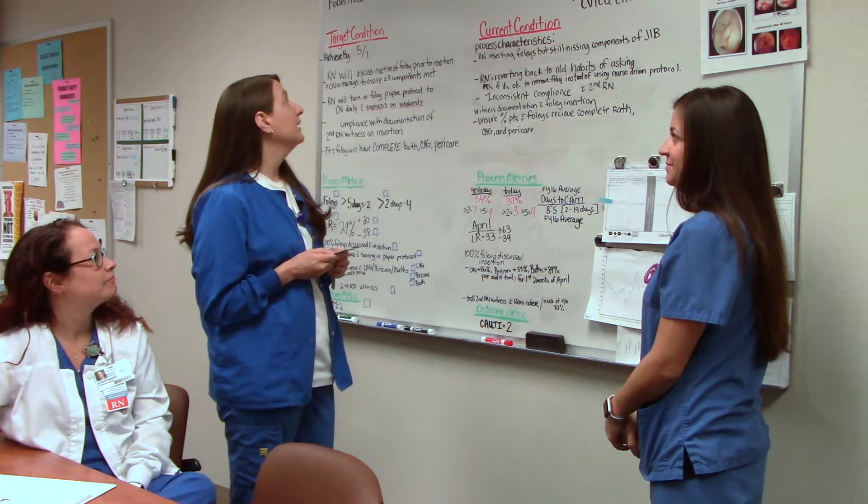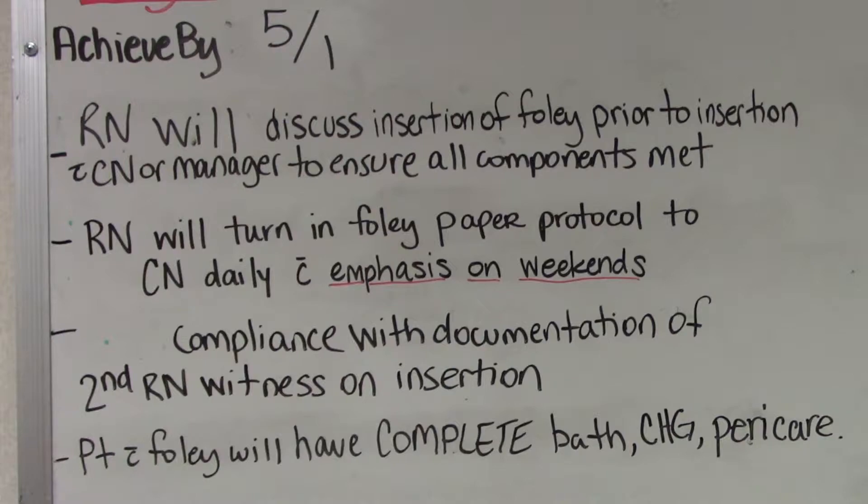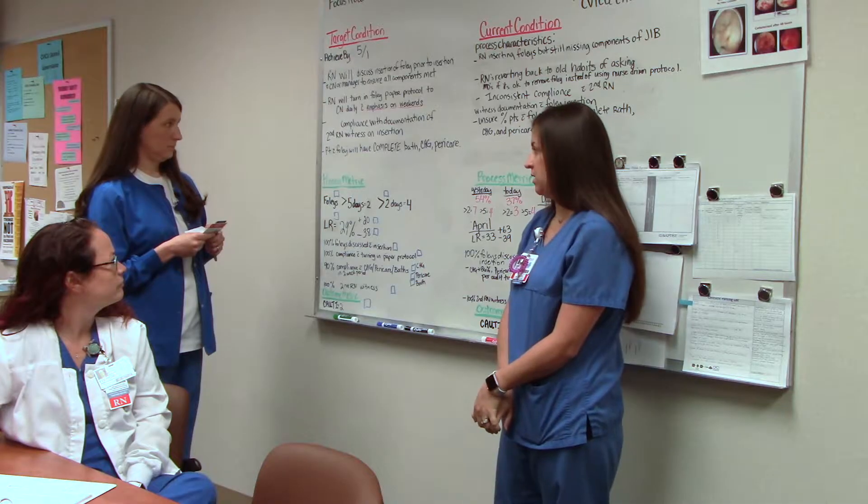What is your target condition, Kristen? Our target condition is that by May 1st, each RN will discuss insertion of a Foley prior to insertion with the charge nurse or manager to ensure all components are met. The RN will turn in the Foley paper protocol to the charge nurse daily, with emphasis on weekends. Compliance with documentation of second RN witness on insertion. Patients with Foleys will have complete baths, CHG, and pericare done.